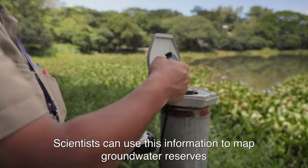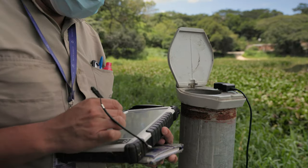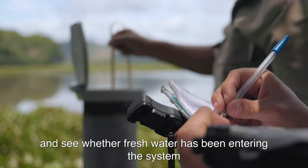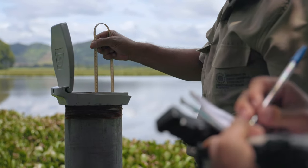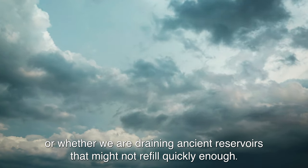Scientists can use this information to map groundwater reserves and see whether fresh water has been entering the system, or whether we are draining ancient reservoirs that might not refill quickly enough.